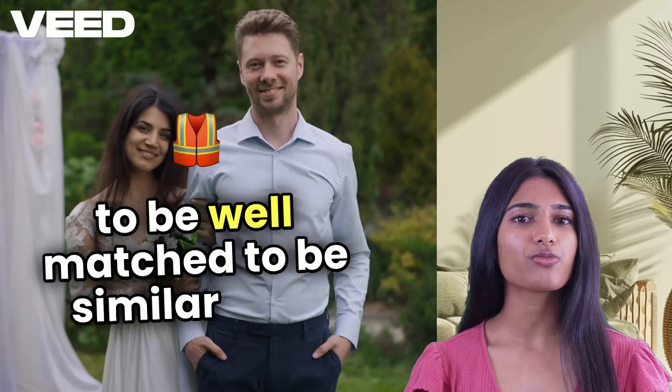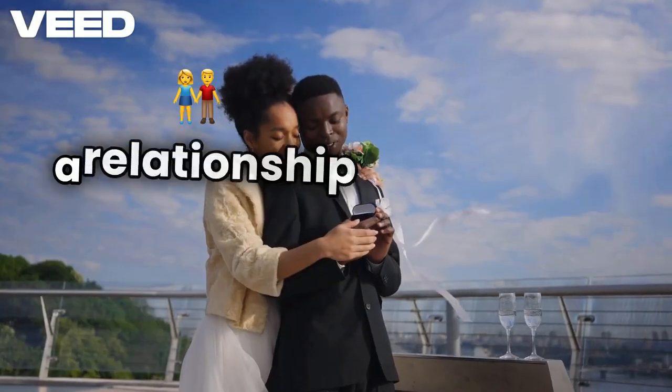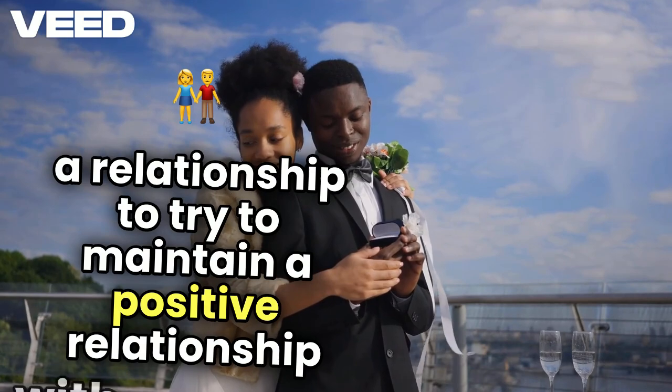To be well matched: to be similar to someone. To work at a relationship: to try to maintain a positive relationship with someone.